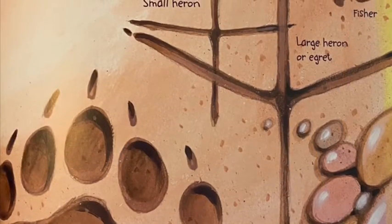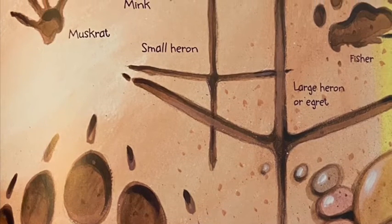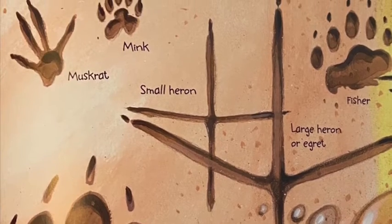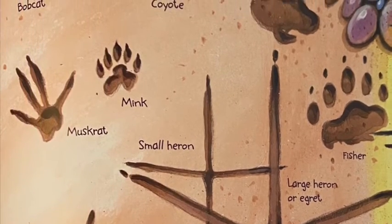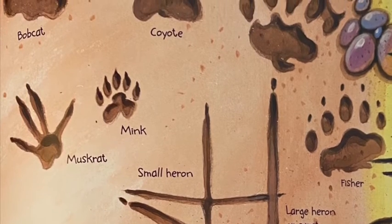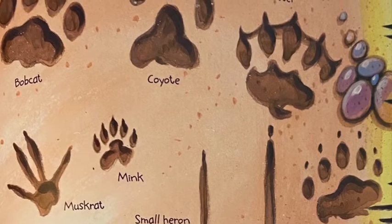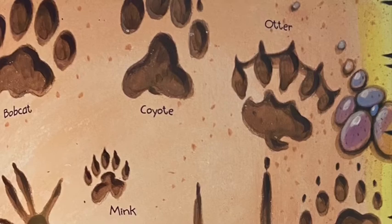All different types of animals come to the brook to drink, to hunt for aquatic foods, or to nibble on different types of vegetation. These animal tracks show you how many animals actually traveled to the brook. If you walk quietly, you may be able to spot one of these animals.